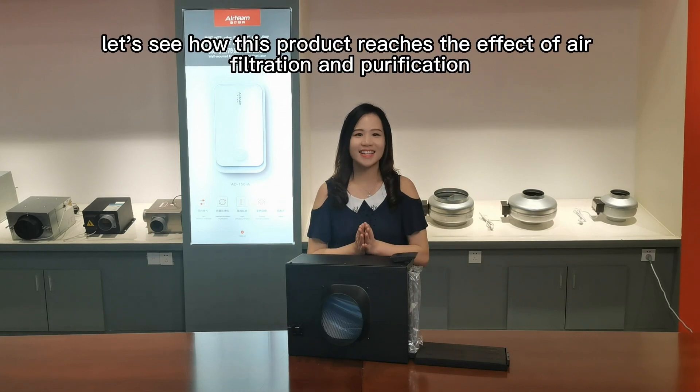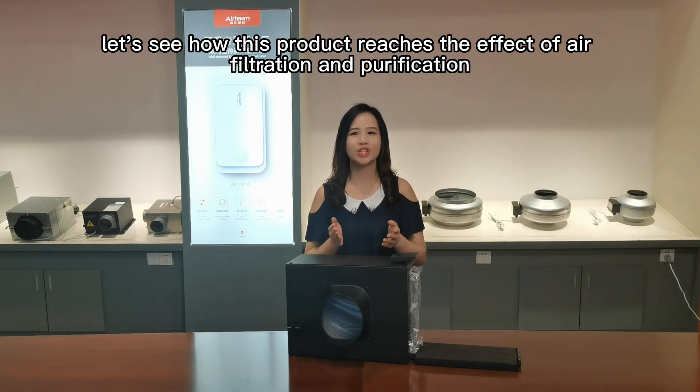Hi guys, at last, let's see how this product achieves the effect of air filtration and purification.